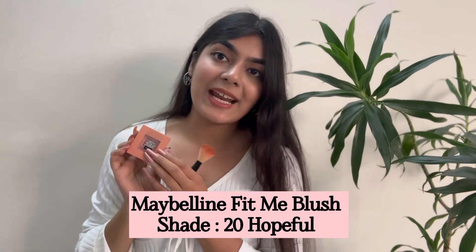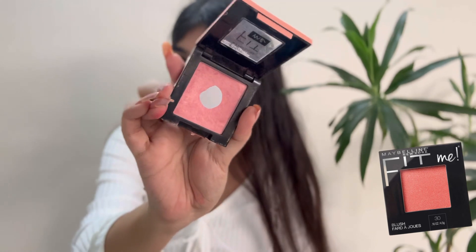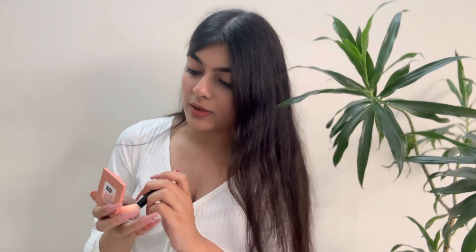Let's talk about my first favorite blush. This is by Maybelline Fit Me — you can clearly see that I've hit the pan, I love it so much — in the shade 20 Hopeful. Clearly this is one of my most used blushes. Definitely not the most pigmented, but I really like how it has a very subtle finish. It's beautiful and pinky, not the most pink — it's sort of a mix of peach and pink, and I absolutely love it.